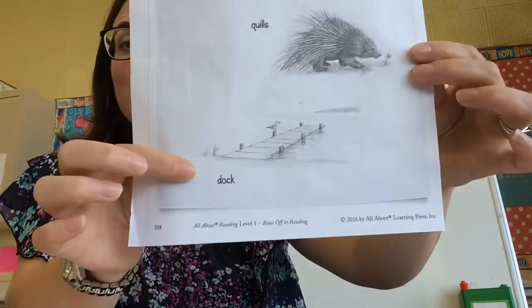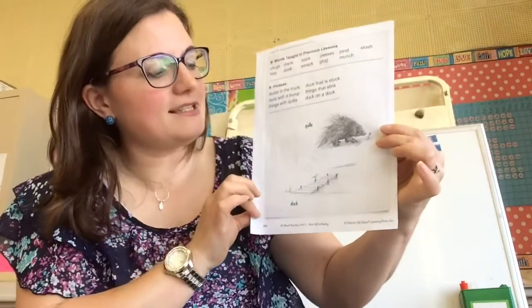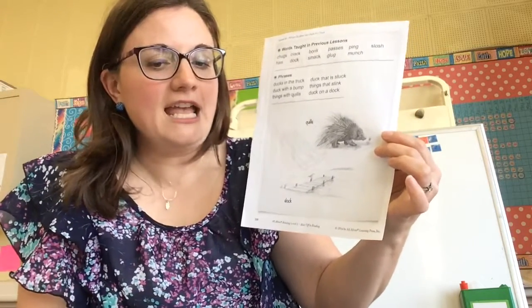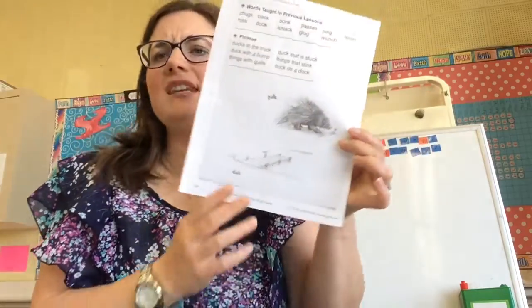We also at the bottom of our page have a dock. A dock is something that stays up in the water and we tie our boats to it, or we use it to get in and out of our boat or in and out of the water easier.